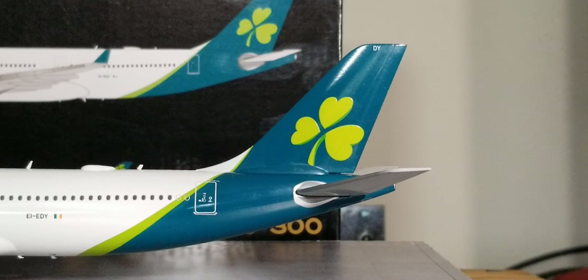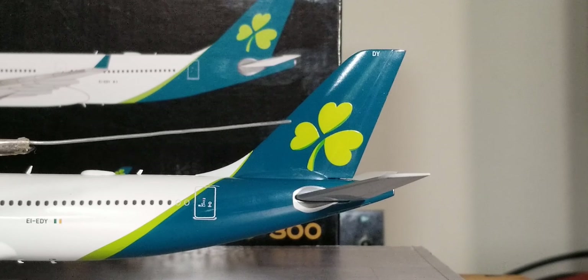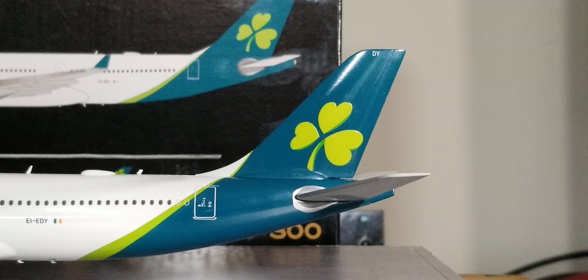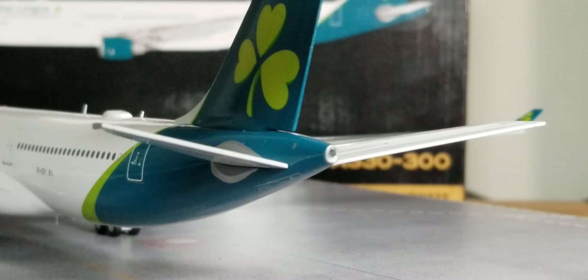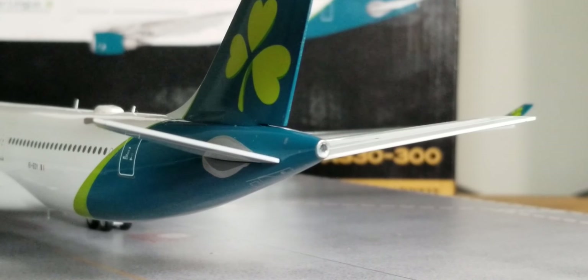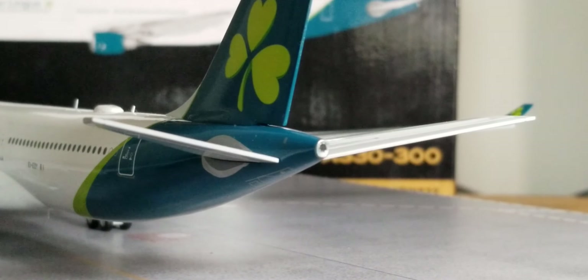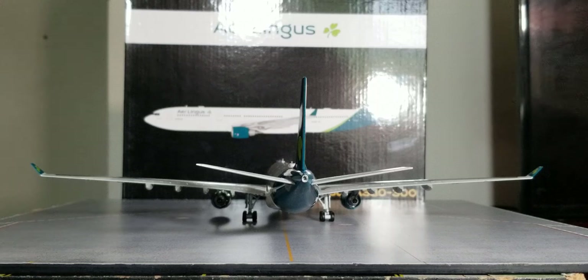Still at the back of the aircraft, looking at the tail fin including the updated revised Shamrock logo, the partial registration ship number, and the nice light green cheat line displayed there as well. Looking at the rear of the aircraft you see the APU — the Auxiliary Power Unit — exhaust hole right there, as well as the entire aircraft from the rear view angle.